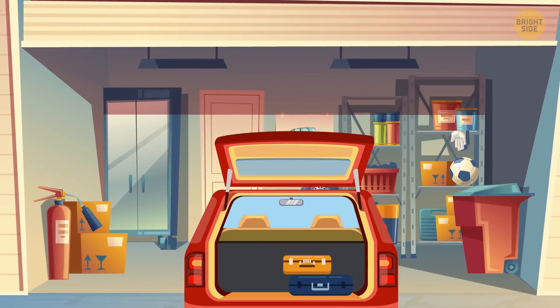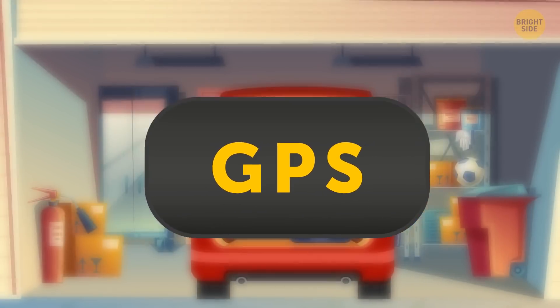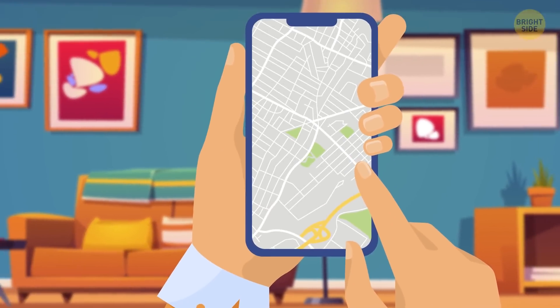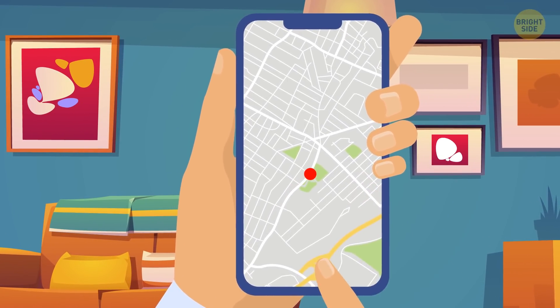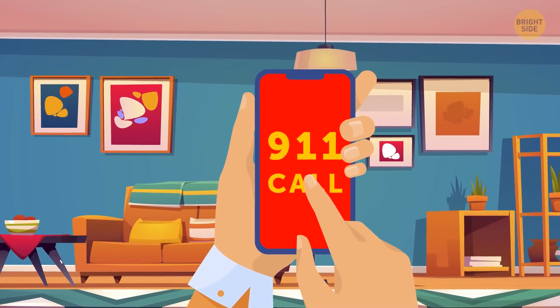Probably the most popular thing nowadays is to GPS your car. You just hide a little receiver somewhere inside the car or in the trunk, then you can track it from your phone. If it starts to move and you're not driving it, it's probably being stolen. Don't go chasing after the car by yourself — let the pros handle it.